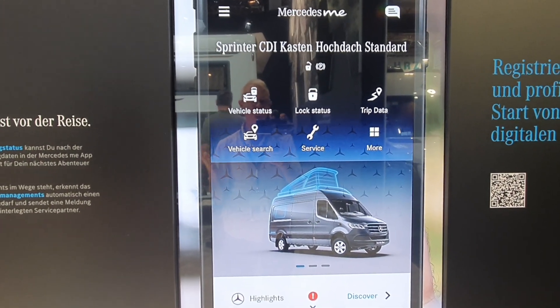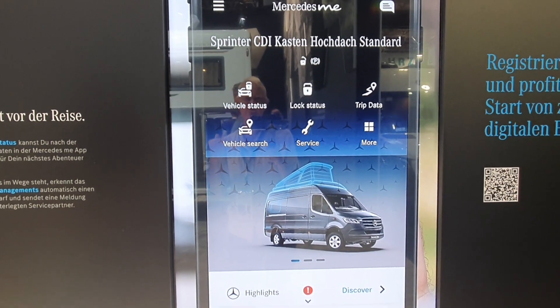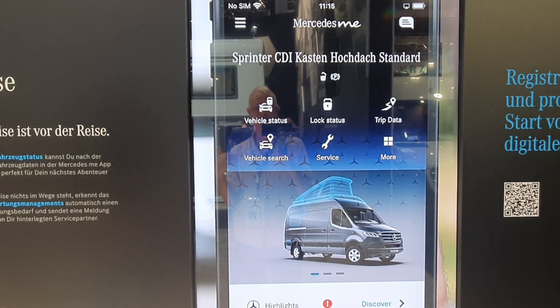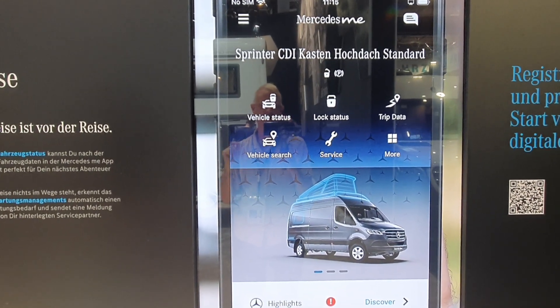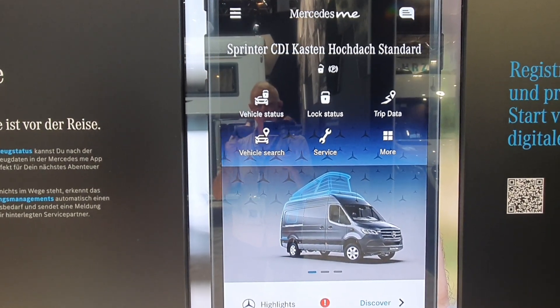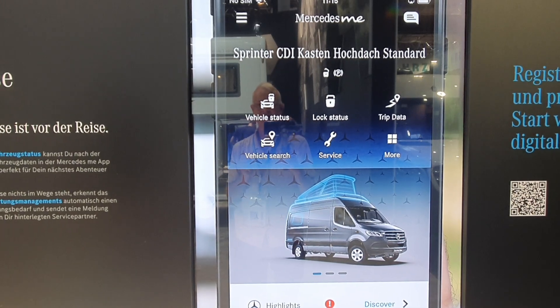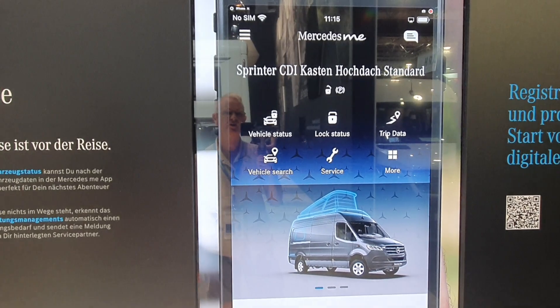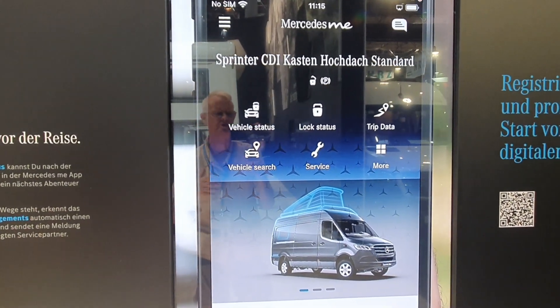Hello, I'm at Düsseldorf — this is the Caravan Salon. Mercedes has brought out a new app designed for their vias, with navigation and other features. Let's have a quick look at it. It's partially in German because it's not quite ready, but it will be ready very soon.